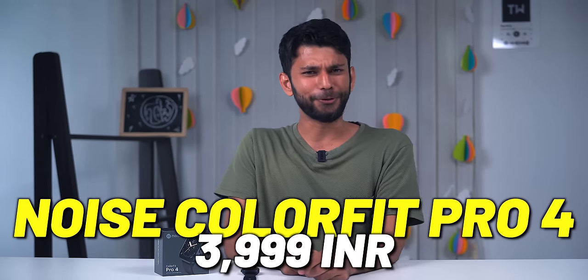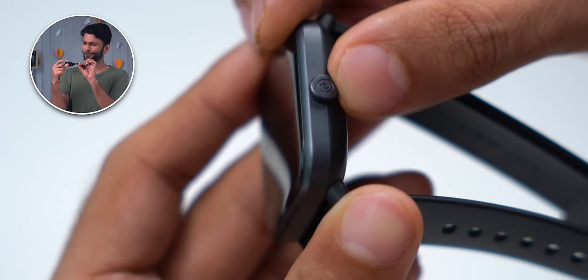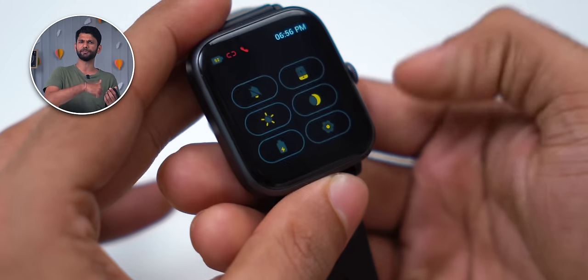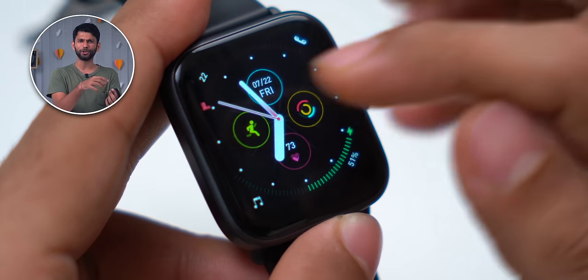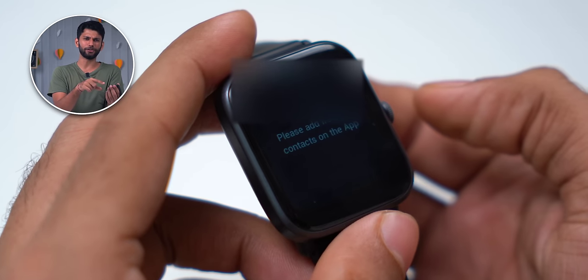Next up, we have the Noise ColorFit Pro 4. It costs 3,999 and you get a 60Hz screen, Bluetooth calling, a 1.72-inch TFT display, and a small digital crown. The crown is functional — you can scroll through the menu and settings. The UI is a bit different: swiping from the top brings notifications and from the bottom brings quick controls, which is opposite to other smartwatches. To bring the menu, you press the crown button. This could be inconvenient at first, but you'll get used to it. The crown works exactly like it does on an expensive Apple Watch, and the UI is smooth due to the 60Hz screen. One thing that separates this watch is live watch faces — the elements are live, so tapping on the heart brings up the heart rate sensor. No other watch in this list has that. It also has a dialer, favorite contacts, and dialer history for calling.